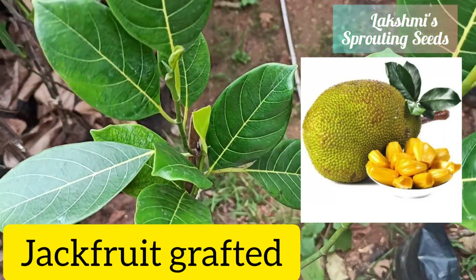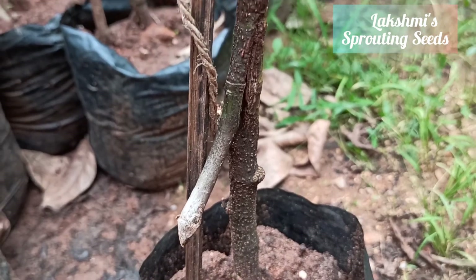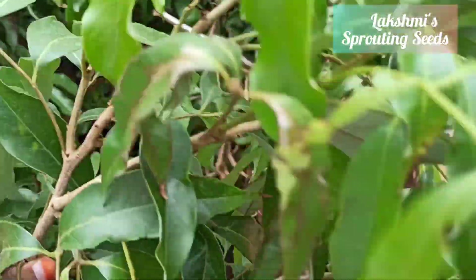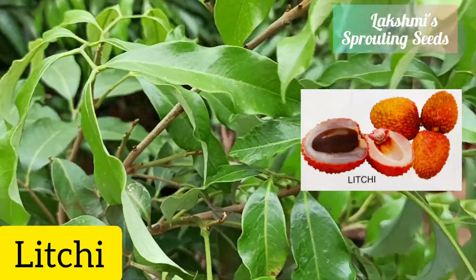If jackfruit is kept in a barrel or a big 20-inch pot, it will definitely fruit. And this is lychee — this is how the fruit looks like.